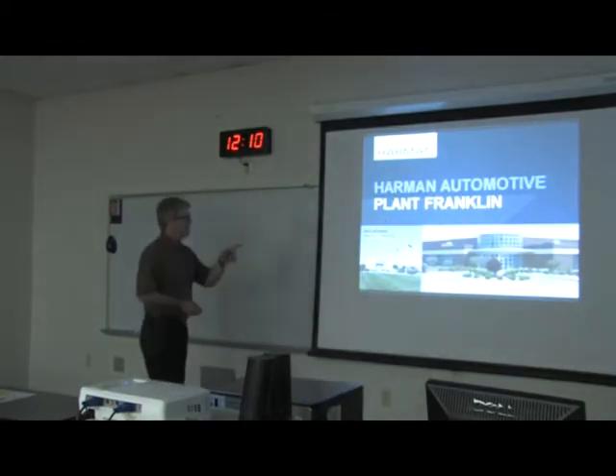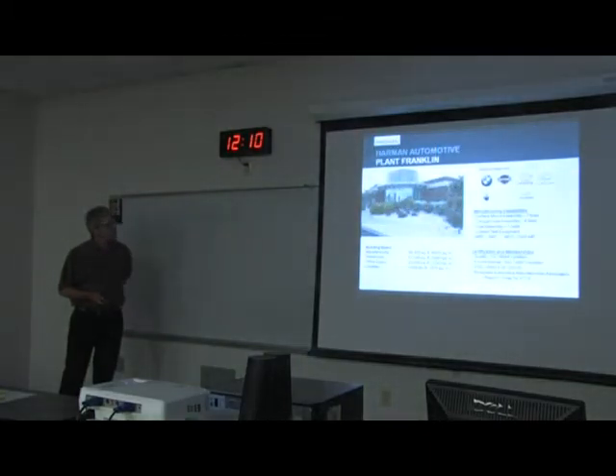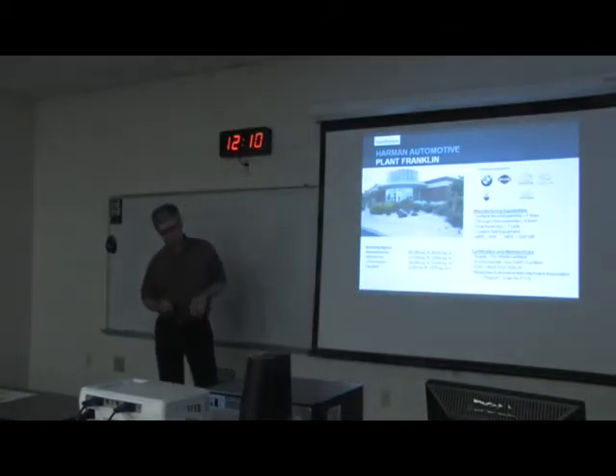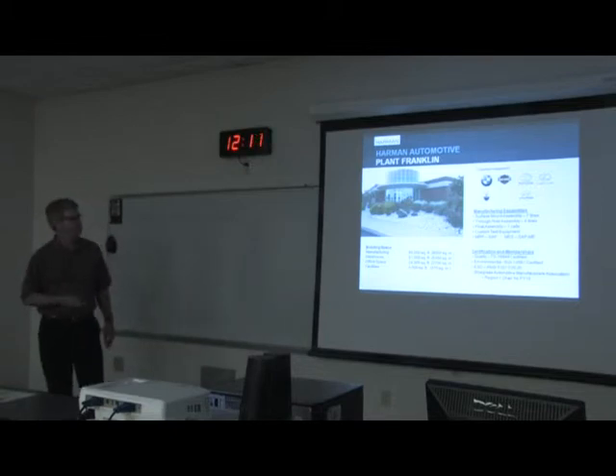Now I'll talk about Franklin — that's the plant you will be visiting shortly. Here are the customers we're currently supporting, although these slides are about a year old so there are some changes. We are definitely a heavy supplier to BMW both in the US and Germany, and Harley Davidson. Very much so for Toyota, and building a very nice set of amplifiers for Lexus. We still have a few amps building for Maserati, although that's transferring to a different plant. I believe Hyundai has already transferred to China. These others we're on board with for the foreseeable future.